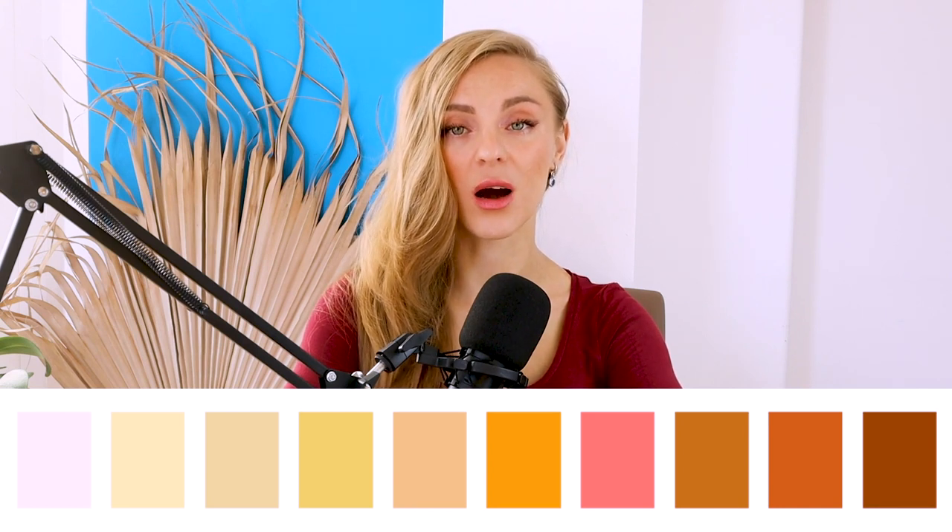Colors to avoid for dark winter color palette: we have already established that in order to enhance your beauty you need to use cold and rich colors in your wardrobe. Yellow or golden tones will look unflattering on you, and you'd rather keep away from them or use them in smaller accessories like bags or belts.